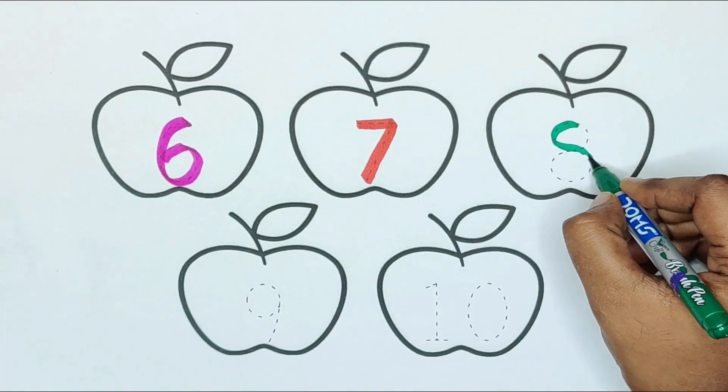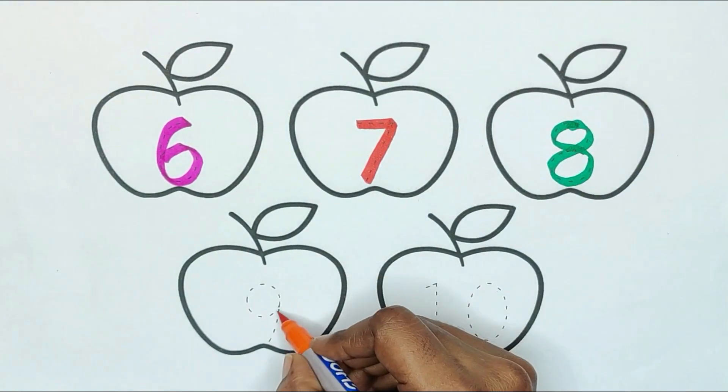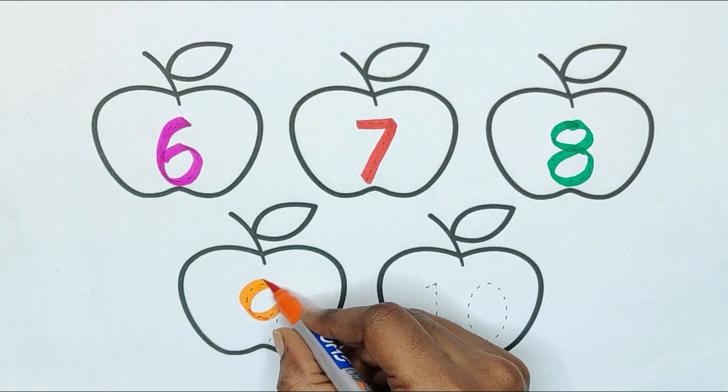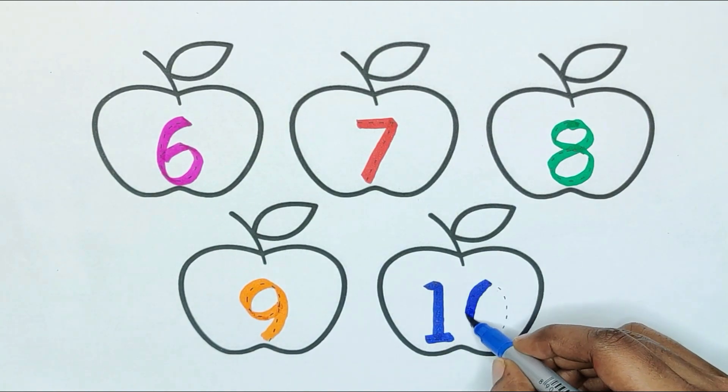Green color — number 8. Orange color — number 9. Blue color — number 10.